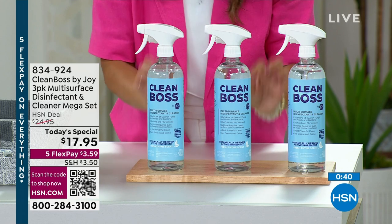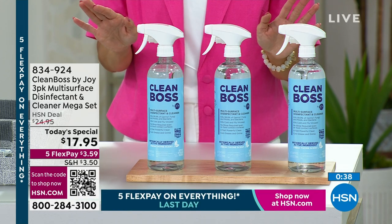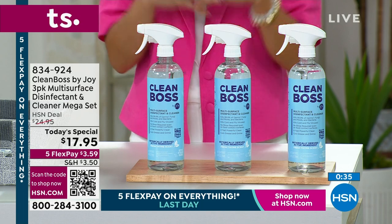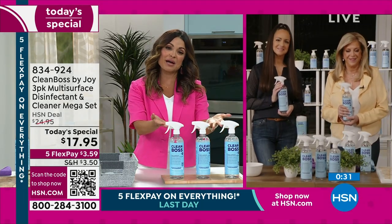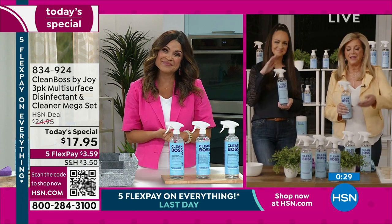We're making history tonight — it's the lowest price we've ever offered this at, Joy. And it has been an extreme runaway hit because everybody needs to clean, and we all want to save time and money. Now we can do that with Clean Boss. Absolutely.